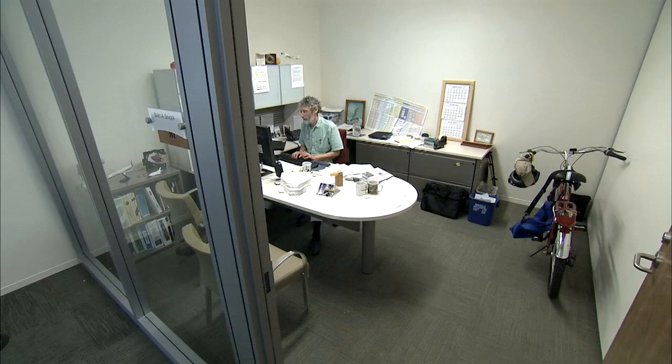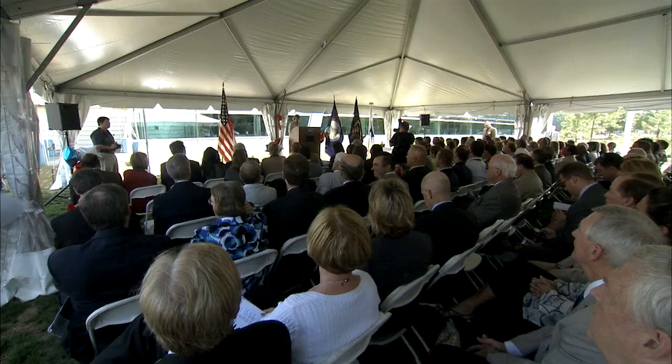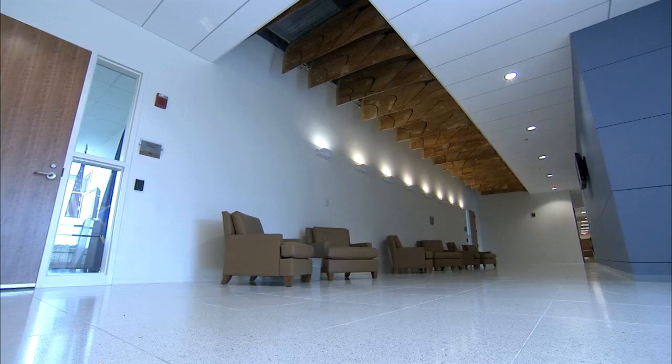It covers 79,000 square feet and houses more than 250 employees from six different center organizations. Today's ceremony and the building behind me dramatically signify a new Langley and the completion of the first element in our revitalization plan.